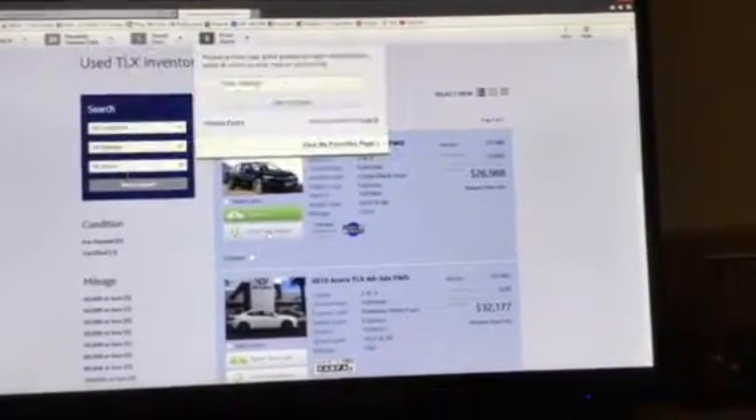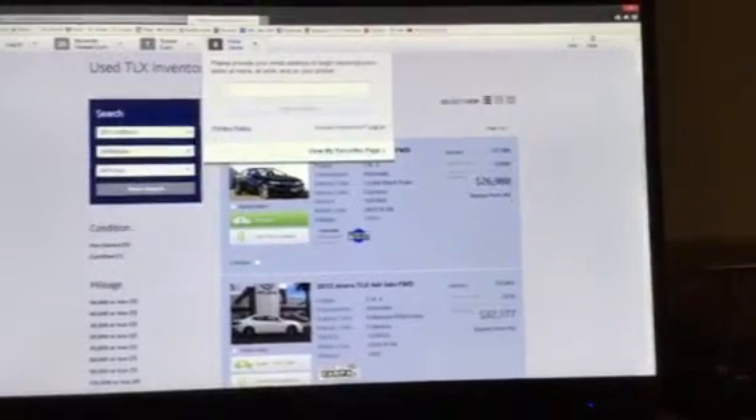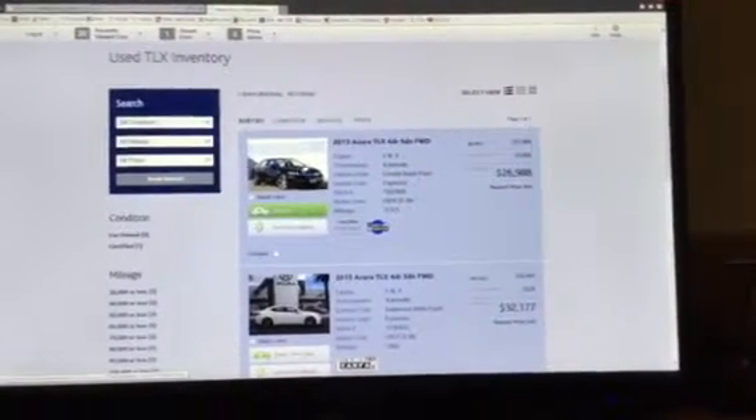If I set up a Price Alert, it's going to ask me to enter an email address, and it will direct all of the price changes straight into my email. So without even having to check this website daily, I'll always have the latest price.